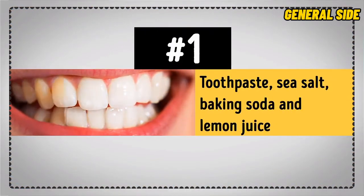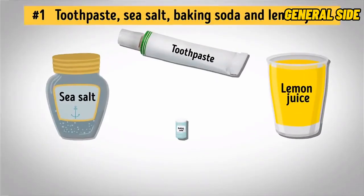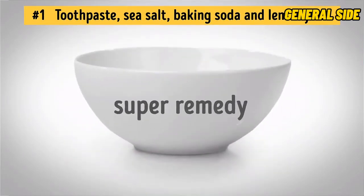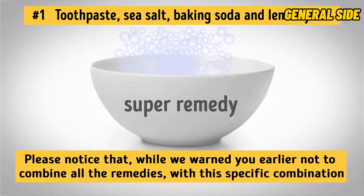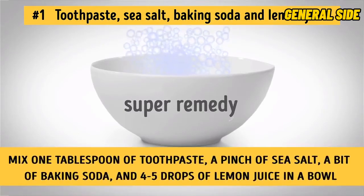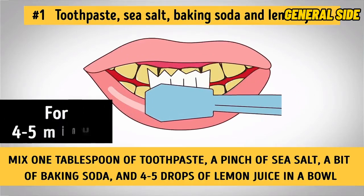Number 1: Toothpaste, Sea Salt, Baking Soda, and Lemon Juice. It's great to use these powerful remedies one by one, but why not combine them all and make one super remedy? While we warned you earlier not to combine all the remedies, with this specific combination you'll be okay, because it has a safe enough balance of acidic and alkaline components. Here's what you should do: mix one tablespoon of toothpaste, a pinch of sea salt, a bit of baking soda, and four to five drops of lemon juice in a bowl. Brush your teeth with this mixture for four to five minutes.